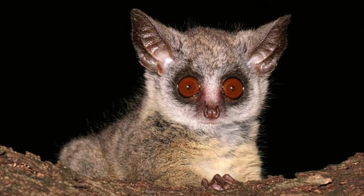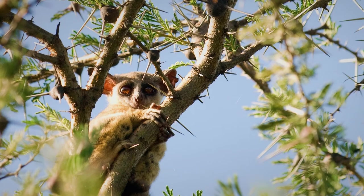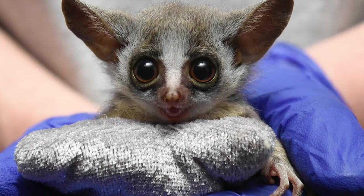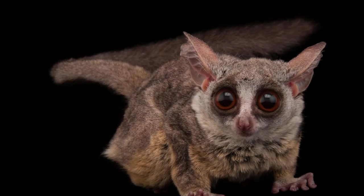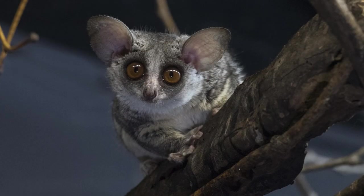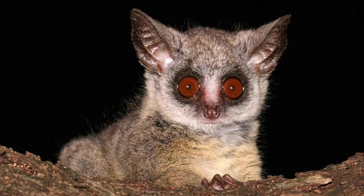What is a bush baby? Lesser bush babies, also called nagapies and galagos, are small primates about the size of a squirrel. They are known for their large ears and saucer-like eyes. This animal lives on the continent of Africa, in habitats including forests and savannahs. Female bush babies have their babies in hollow trees or a nest abandoned by a bird. These primates are omnivores, eating fruit, tree gum, insects, and small animals. There are at least 20 species of bush babies, and scientists believe there may be double that number as they continue to look in the dense forests of Africa.